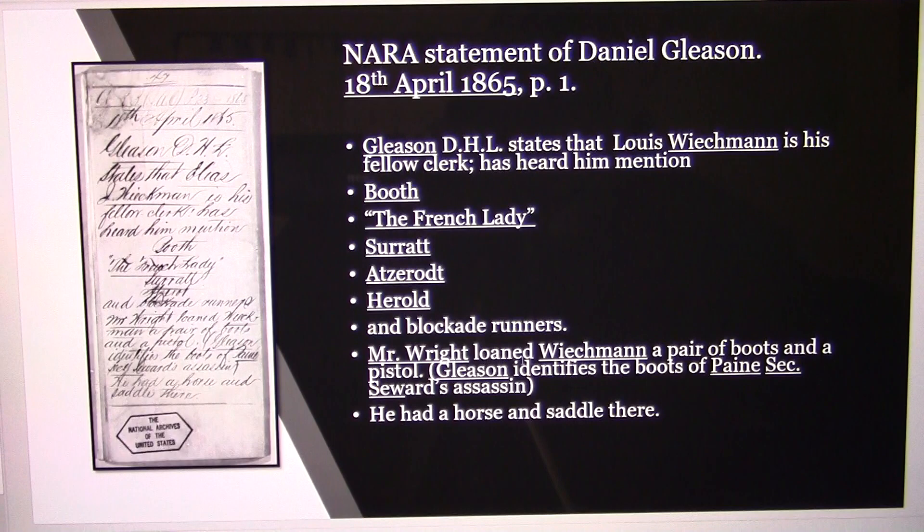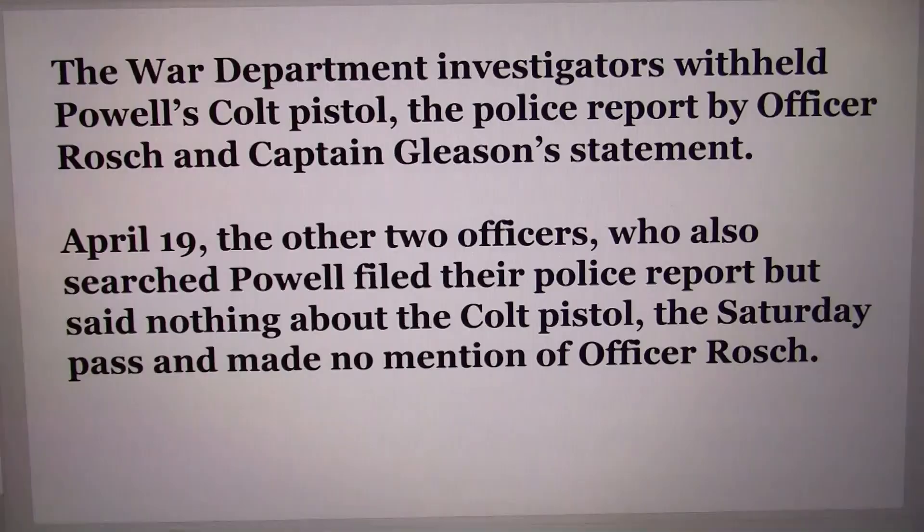Right down in Gleason's document it says: 'Mr. Wright loaned Weichmann a pair of boots and a pistol. Gleason identified the boots as Payne's — Secretary Seward's assassin. He had a horse and saddle there.' So McDevitt provided Weichmann the horse, and the War Department gave him the boots and pistol — and that's what was on Powell when he was arrested two days later. The War Department investigators withheld Powell's Colt pistol, the police report by Officer Roche, and Captain Gleason's statement.